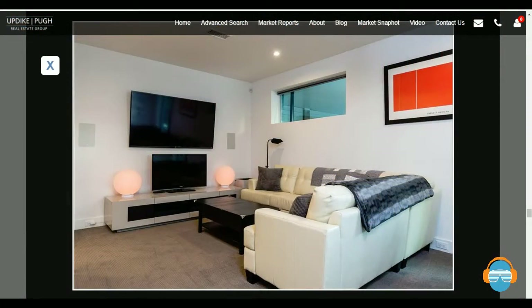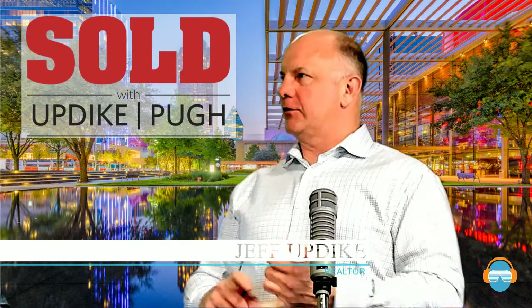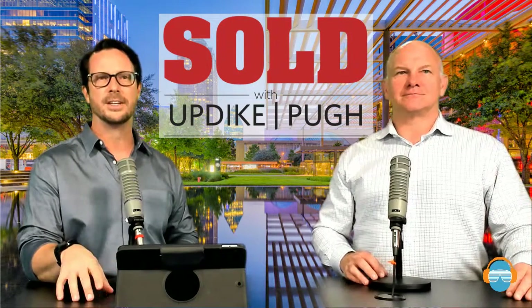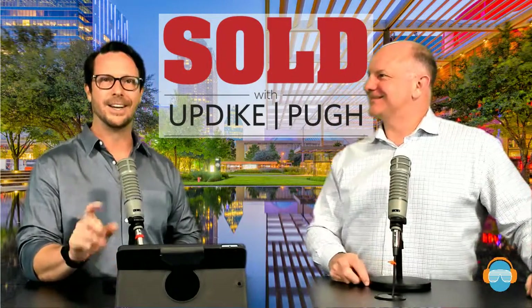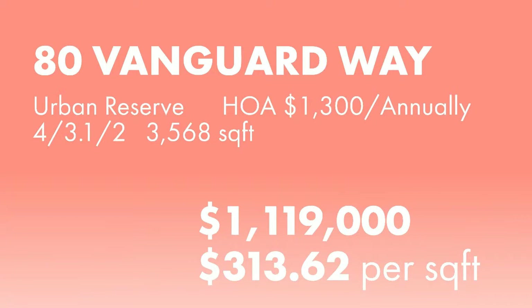The outdoor area is really everything you could want — great protected outdoor space, good protection from direct sun, a fire feature, seating, and a fountain, all inside a courtyard. They also have renderings showing where the pool sits around to the side. So if you're looking for a one-of-a-kind house, 80 Vanguard Way is the one for you. This one is priced at $1,119,000, coming in at about $313 a square foot, with HOA fees that run about $1,300 a year.